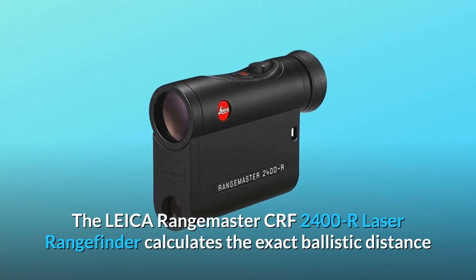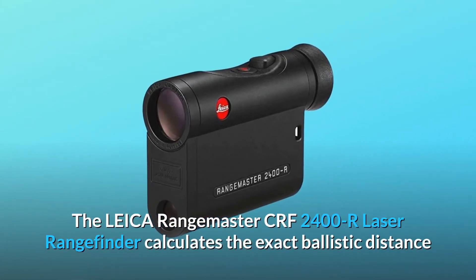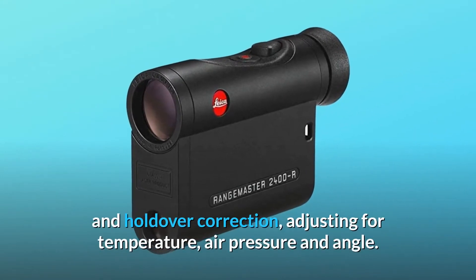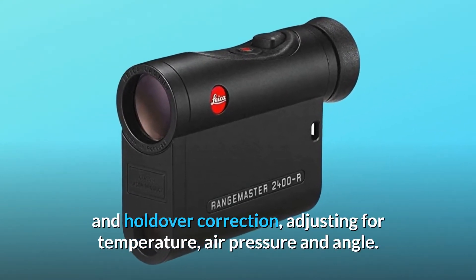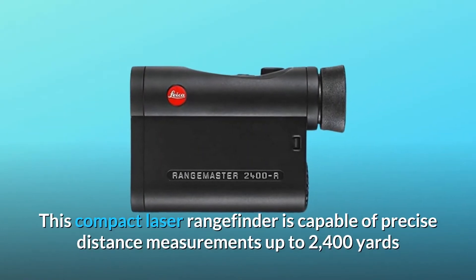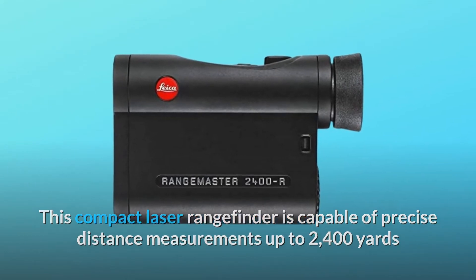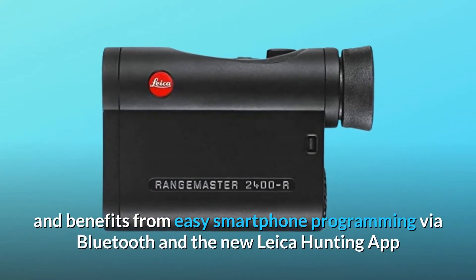The Leica Rangemaster CRF2400R Laser Rangefinder calculates the exact ballistic distance and holdover correction, adjusting for temperature, air pressure, and angle. This compact laser rangefinder is capable of precise distance measurements up to 2400 yards and benefits from easy smartphone programming.